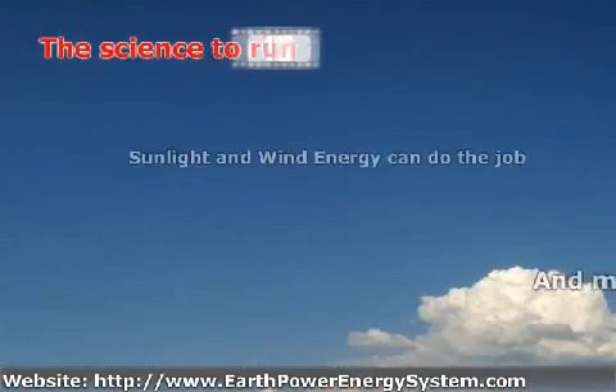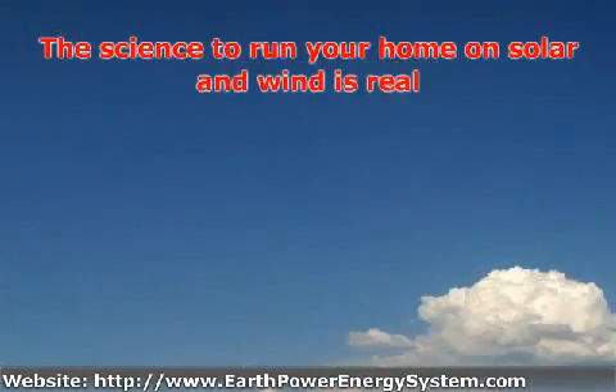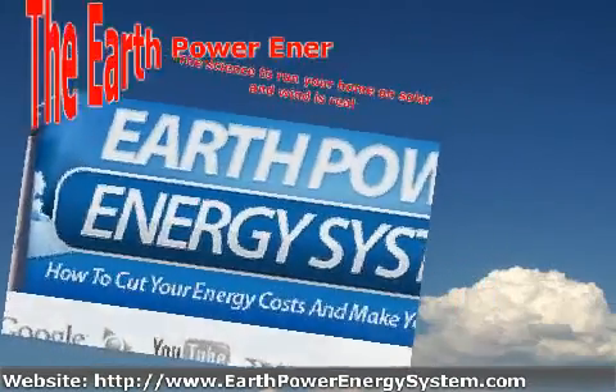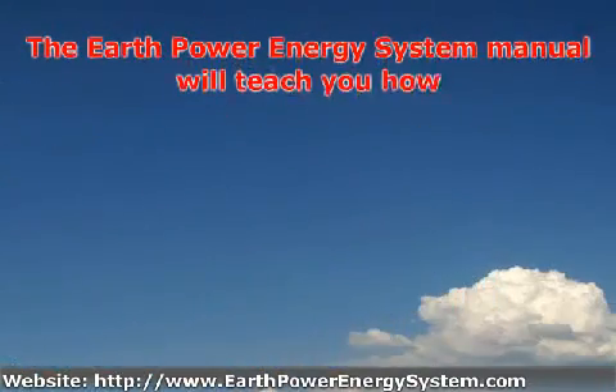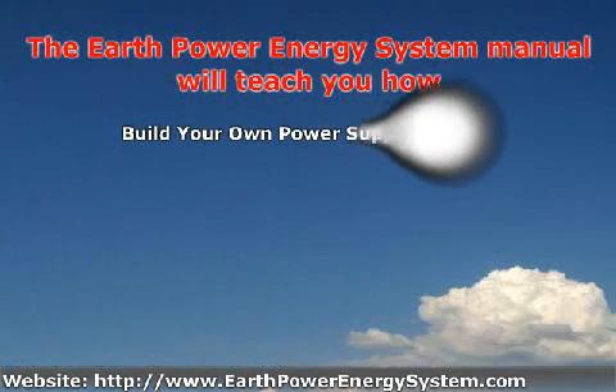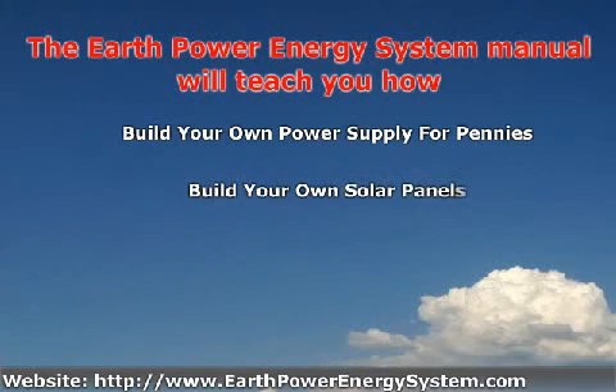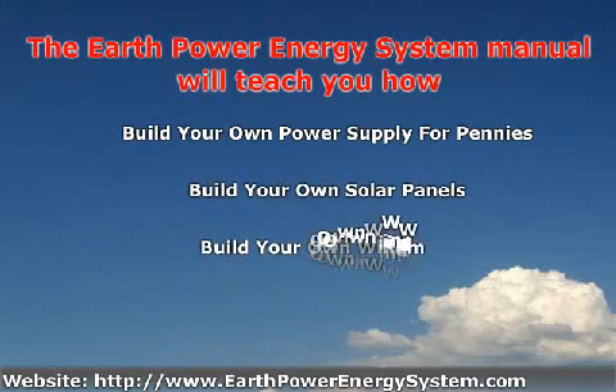Even though it is a proven science, if you don't know what you're doing, there's no way to run your house on sunlight and wind. That's why we wrote the Earth Power Energy System Manual — so that you could learn how to build your own power supply for pennies, drop off the grid if you want to, and then laugh at the electric company as they keep raising rates. I'm going to show you how to build your own solar panels or windmills. You can choose which one works best for you, or use both to generate power for your house.